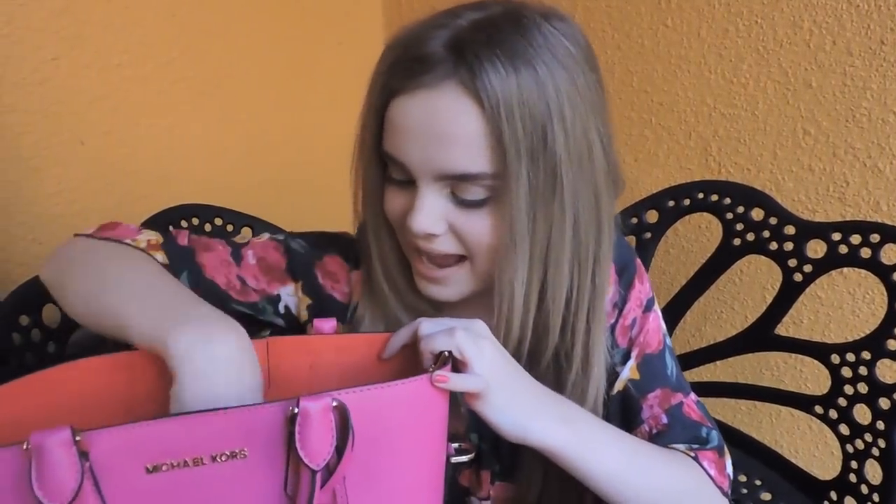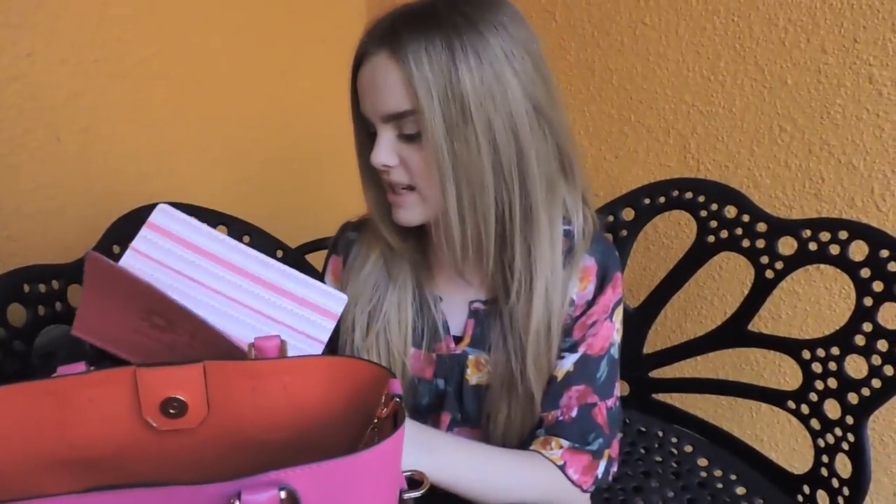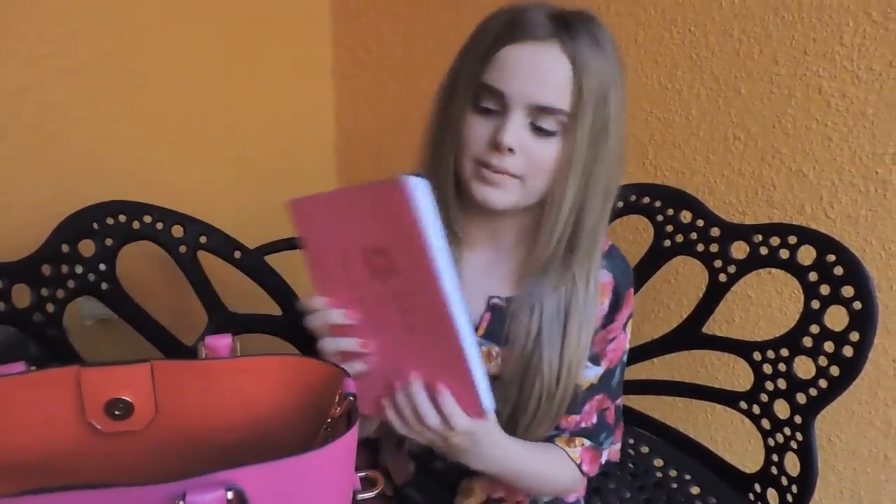Next in my bag I have my journal, where I write all my YouTube ideas, my appointments, my schedule throughout the week, tips on dancing, and a bunch of things. I got it at Target, if you guys were wondering. And what color is it? Pink.